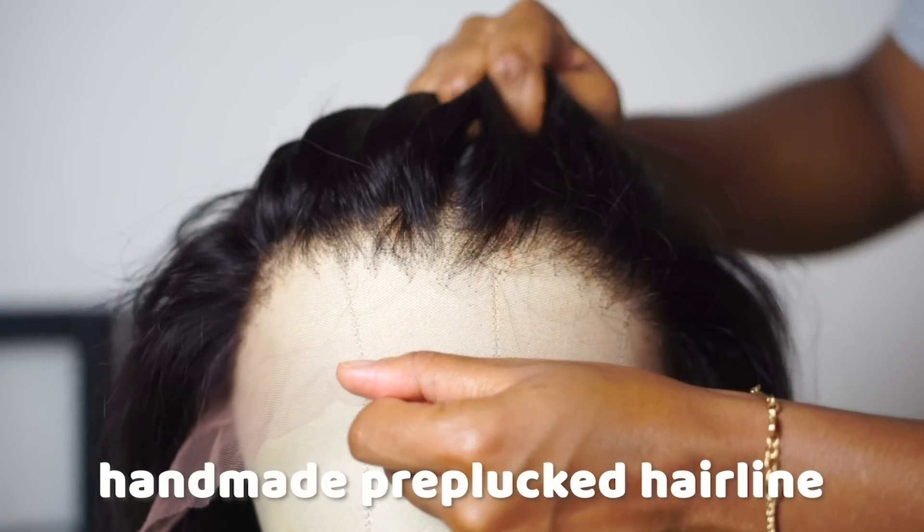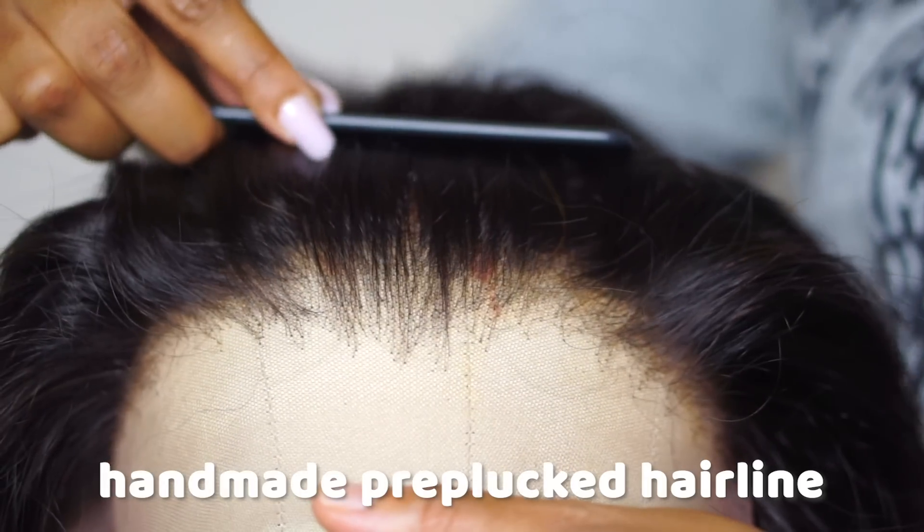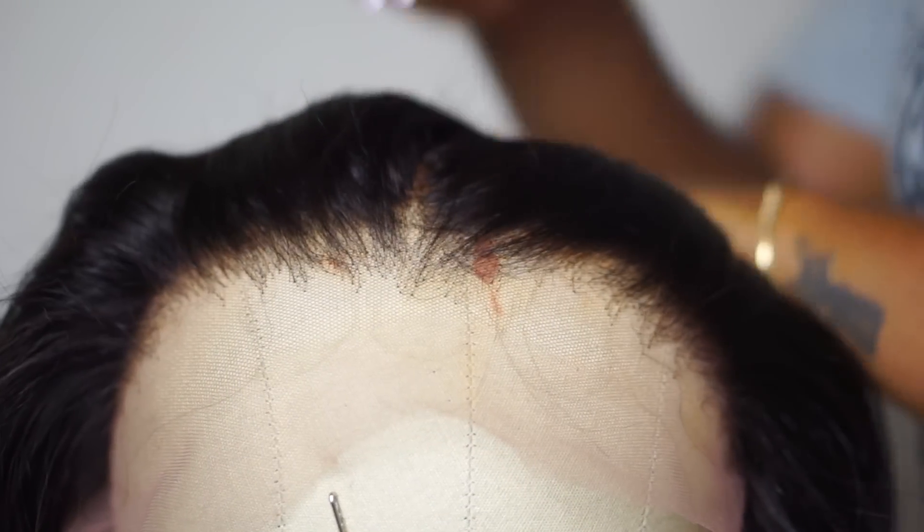And finally, the thing that I wanted the most was a really bomb hairline — a really bomb pre-plucked hairline. Something that Victoria's Wigs just didn't have. I was like, I want this to be a wig that y'all just ain't even got right now. I want it to be different.